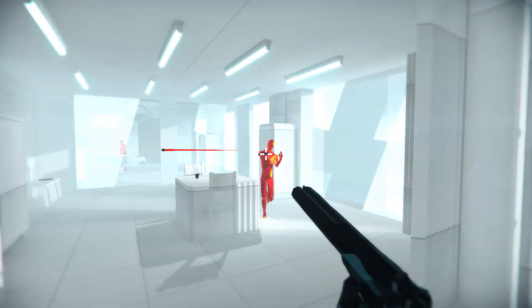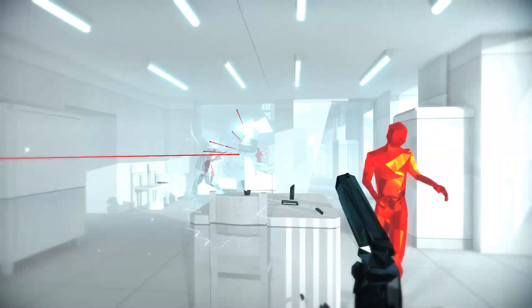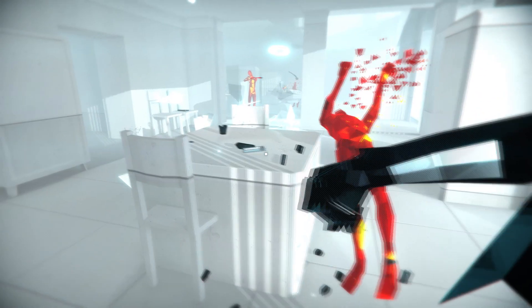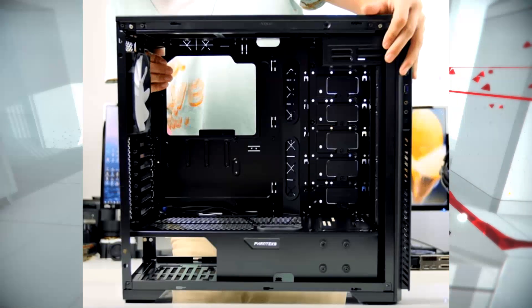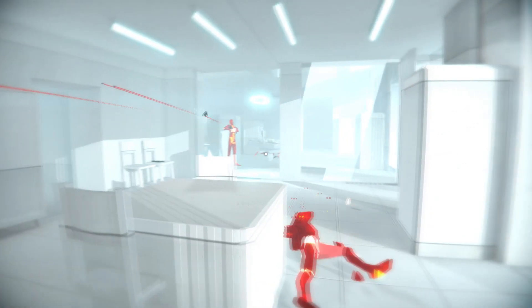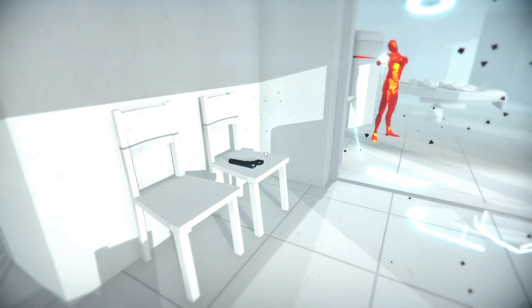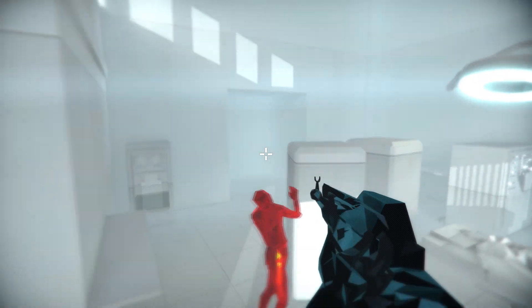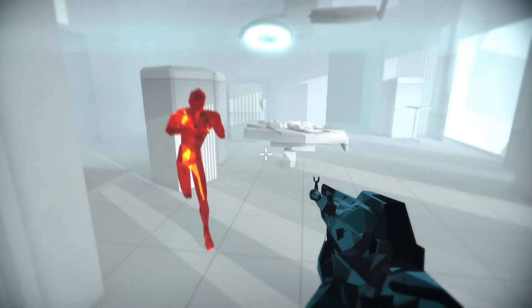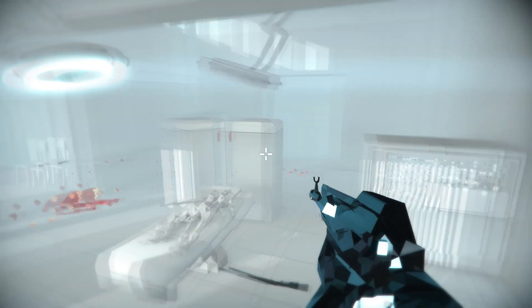Now for the fifth and final case on our list — the Phanteks Enthoo Pro M. The Hardware Canucks did a really good review of this case. There's room for up to eight 3.5-inch drive bays with the easy mounting brackets, but unfortunately the mounting brackets are not included. Two drive brackets at the top come included so you can mount two 3.5-inch drives there, plus a single 2.5-inch bracket behind the motherboard tray, giving you three drives by default.